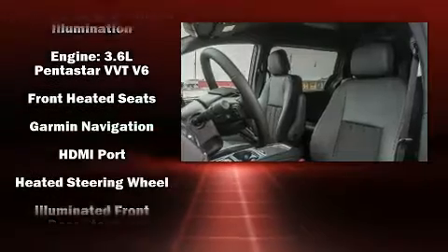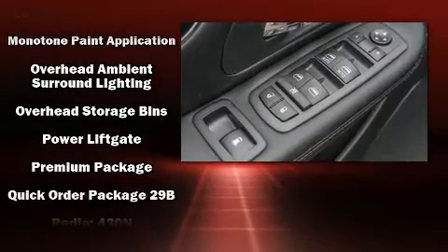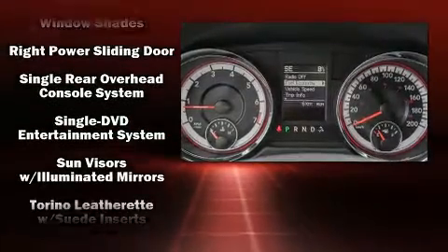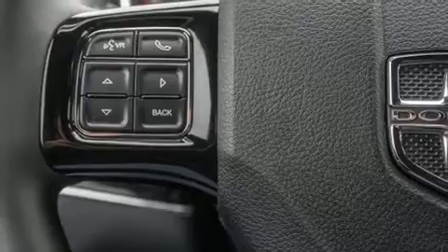Safety equipment has been integrated throughout, including dual front impact airbags, front and side impact airbags, anti-whiplash front head restraints, a panic alarm, and four-wheel disc brakes with ABS. Various mechanical systems are monitored by electronic stability control, keeping you on your intended path.